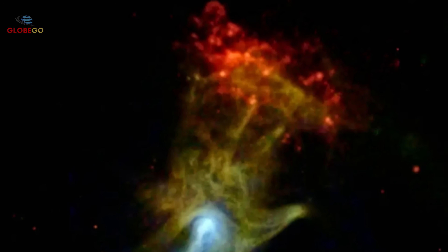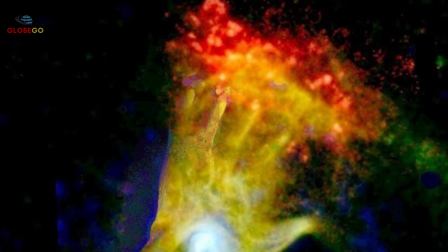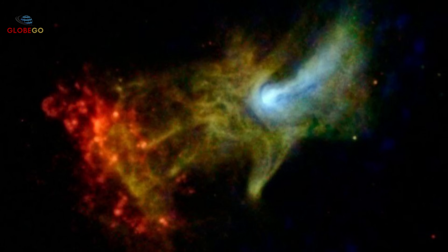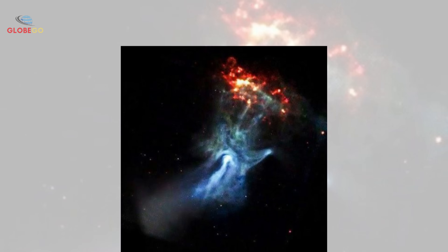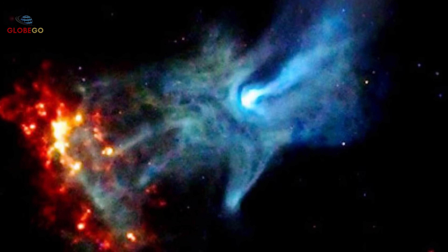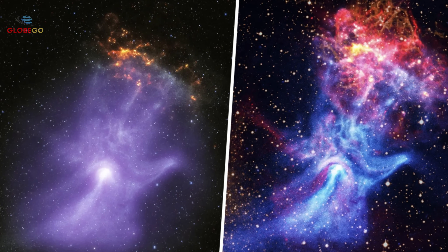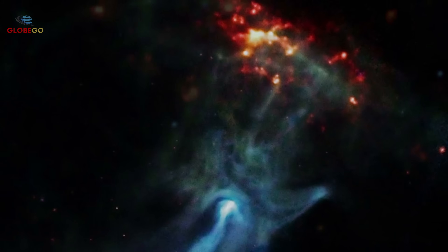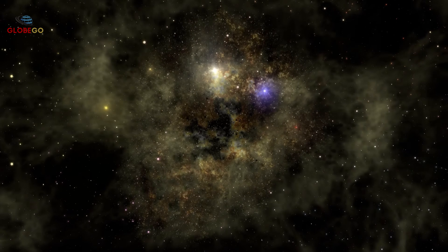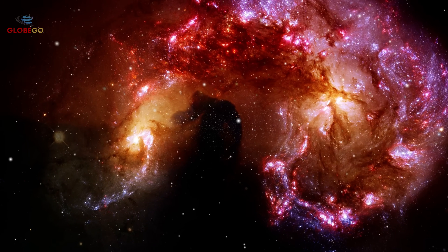The Hand of God, captured by NASA's Chandra X-ray Observatory, looks like a giant cosmic hand reaching through space — its palm, fingers, and thumb clearly defined, spanning several light-years. This formation is actually a pulsar wind nebula: the remains of a massive star that exploded in a supernova, leaving behind a rapidly spinning neutron star called a pulsar. The pulsar spins multiple times per second, emitting charged particles at nearly the speed of light, which interact with magnetic fields to create glowing X-ray radiation forming the hand-like shape. The Hand of God blends science and wonder, showing how random cosmic events can form shapes that seem almost designed.